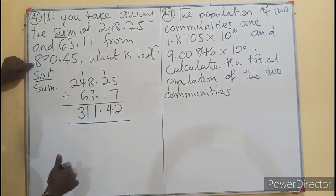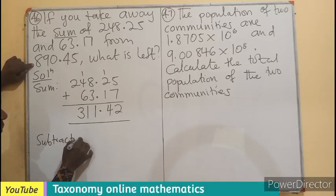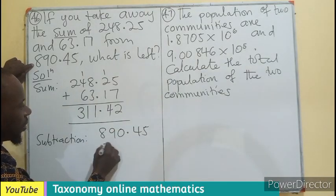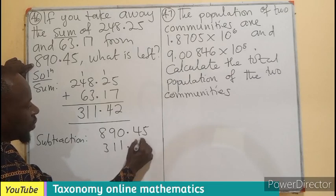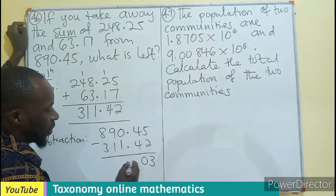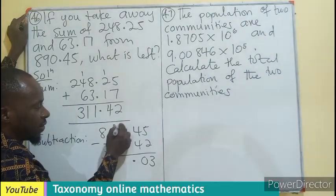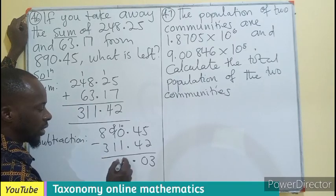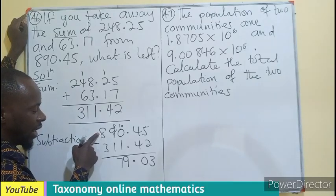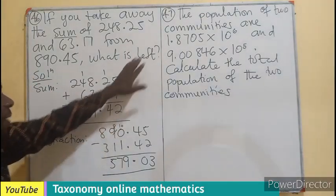Now we are taking this sum from 890.45. So our subtraction is 890.45 minus 311.42. Per our subtraction, borrowing where necessary, what we are looking for — what will be left — is 579.03.